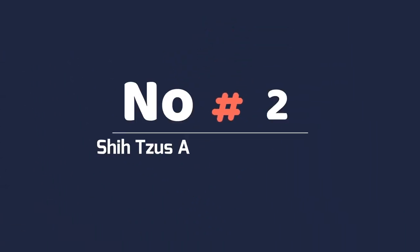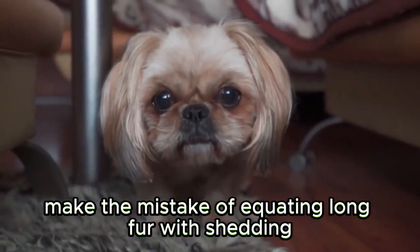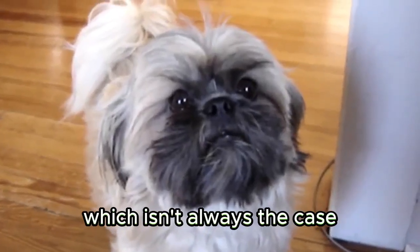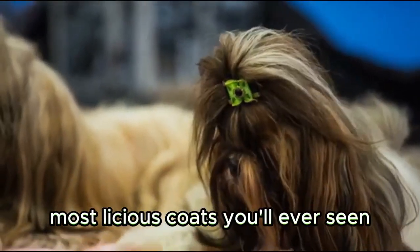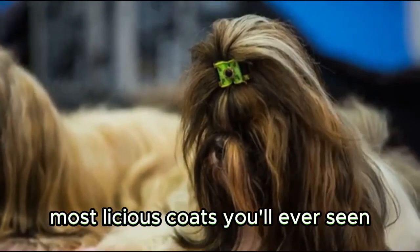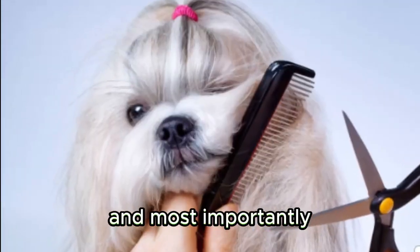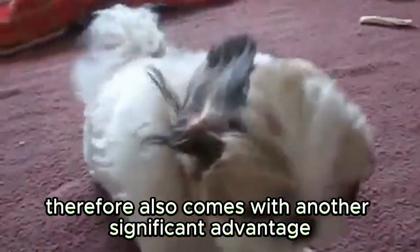Shih Tzus are low shedding. Many first-time dog owners make the mistake of equating long fur with shedding, which isn't always the case. A prime example of that is a Shih Tzu. These small dogs have some of the longest, most luscious coats you'll ever see. However, they're surprisingly easy to care for, and most importantly, clean up after. Besides being low maintenance, their fur also comes with another significant advantage.